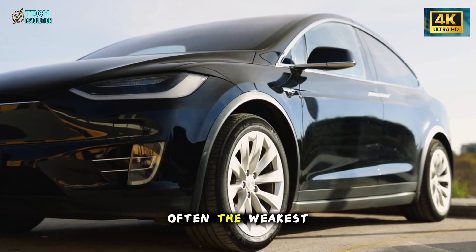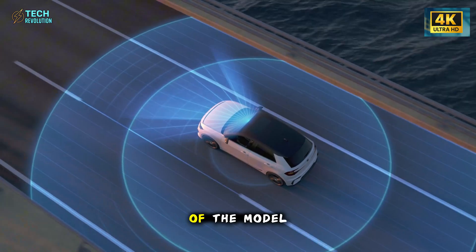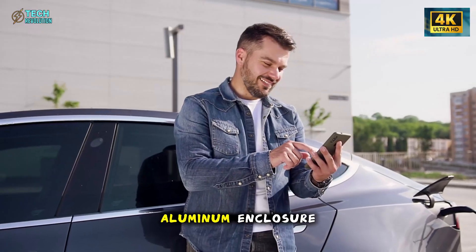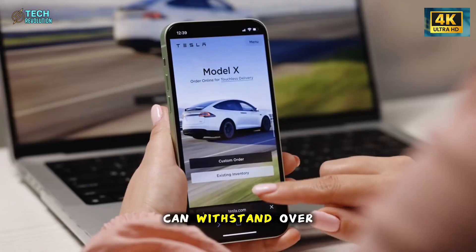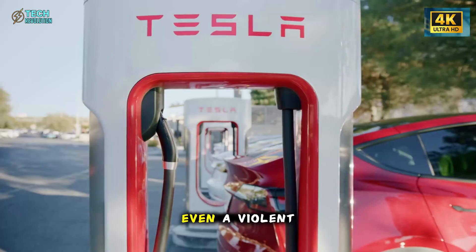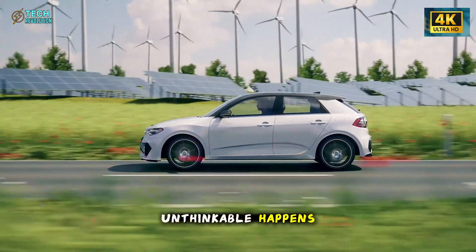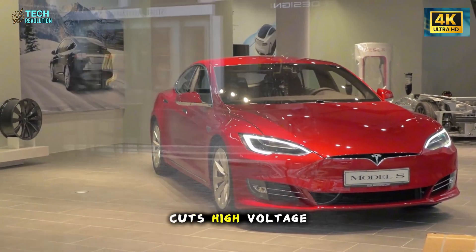The battery pack — often the weakest point in EV safety design — is instead one of the Model 2's greatest strengths. A three-millimeter aluminum enclosure reinforced with internal ribs can withstand over 120 kilonewtons of shear force. In plain language: even a violent impact won't puncture or ignite it. And if the unthinkable happens, Tesla's intelligent disconnect system cuts high voltage in under 10 milliseconds.